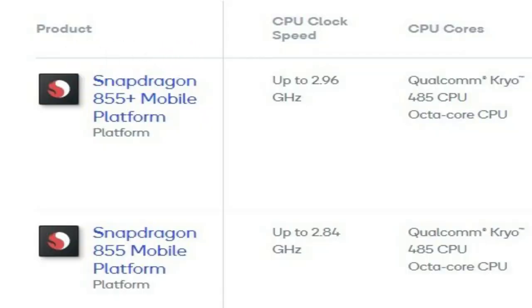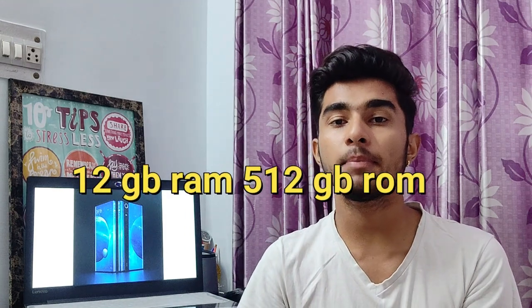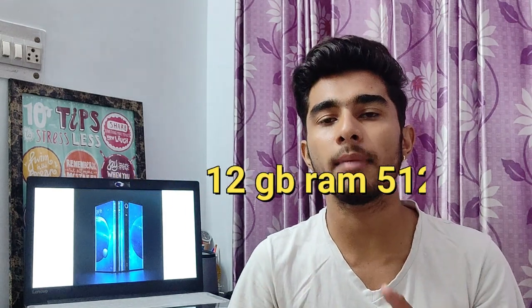You get a Snapdragon 855 Plus processor. So friends, if we talk about storage and RAM variants, we get to see that it will have 512GB storage and 12GB RAM available. So, 12GB RAM plus 512GB storage.